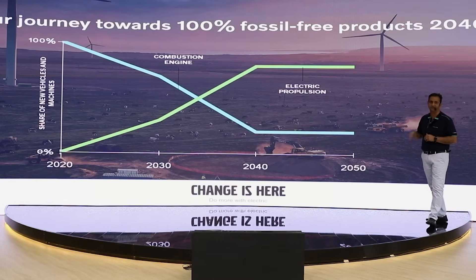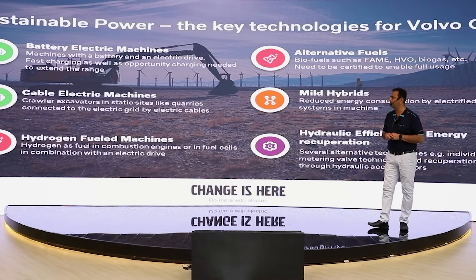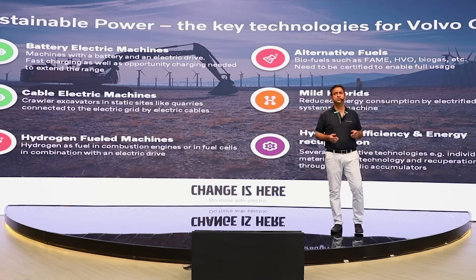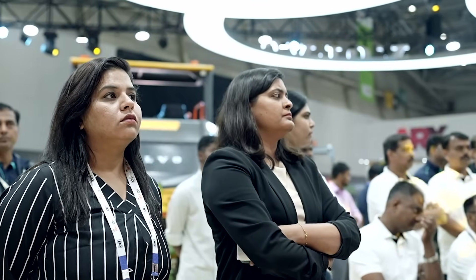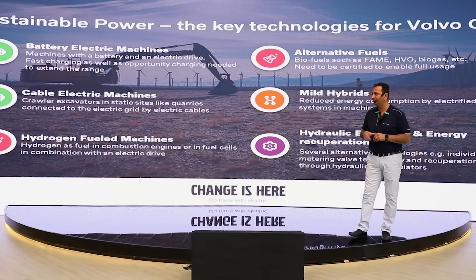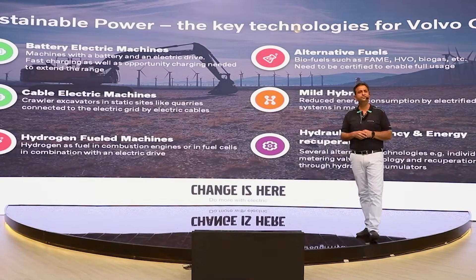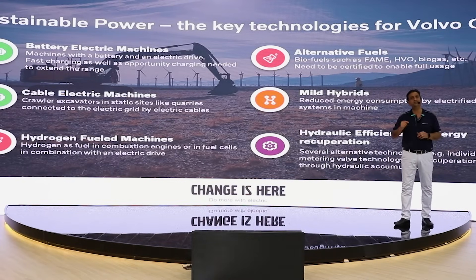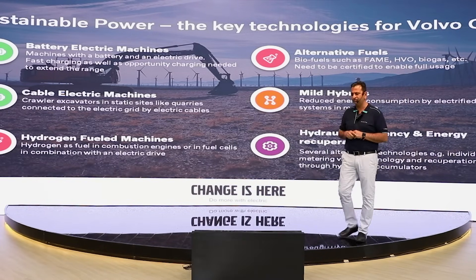From where we are today, approximately in 2020, we are moving towards this journey and by 2040 we would go towards electric propulsion. Battery electric is the well-known technology we are working on. Cable electric machines is another technology — the EC500 you have seen is a grid electric or cable electric machine which connects a direct power source into the equipment. Hydrogen-fueled machines are being worked on, both in terms of hydrogen as a fuel and fuel cell systems.